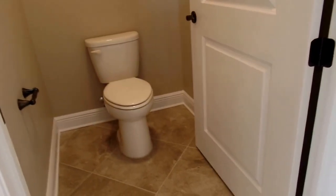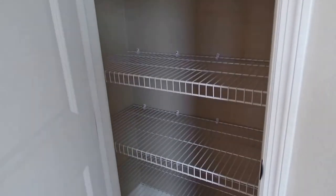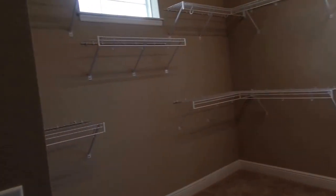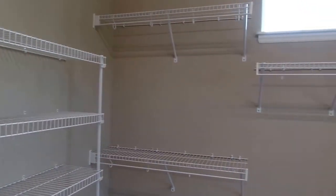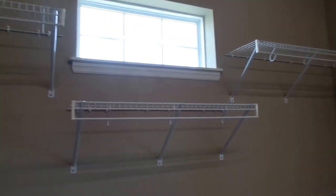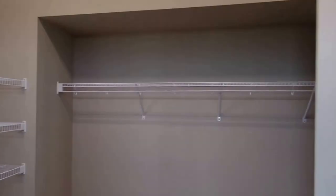The water closet has an extra-wide door — looks like a 36-inch door. There's a nice linen closet, and the master suite has windows to give you extra natural lighting with plenty of room throughout.